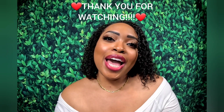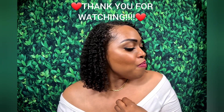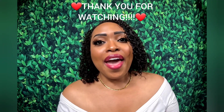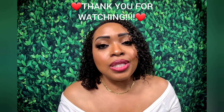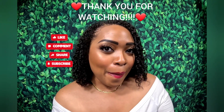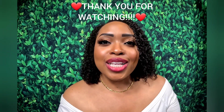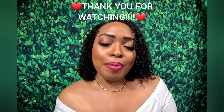Thank you so much for tuning in and hearing my takes on the best florals for summer and spring. If you have any suggestions, please put them in the comments. Don't forget to like the video and subscribe to my channel. Thank you for watching — I love you guys. Until the next video, enjoy life and take care of yourself. Bye-bye.